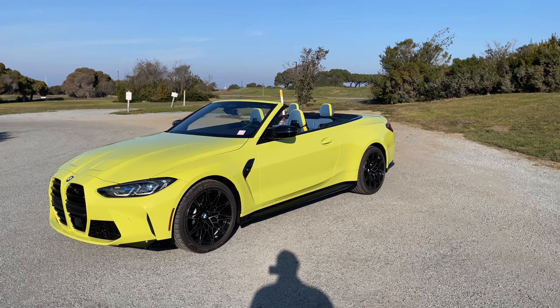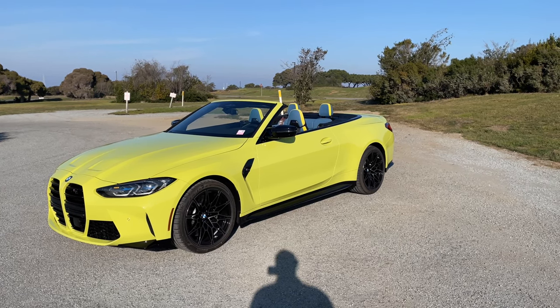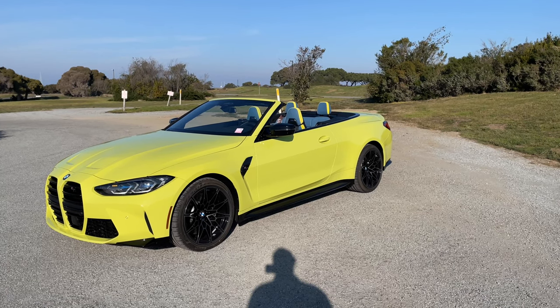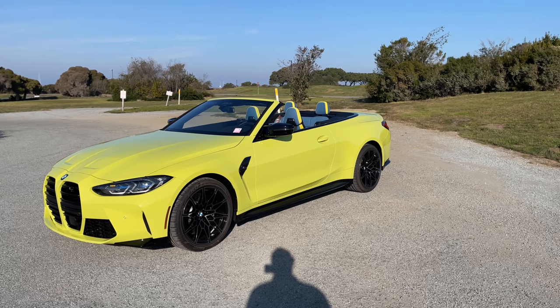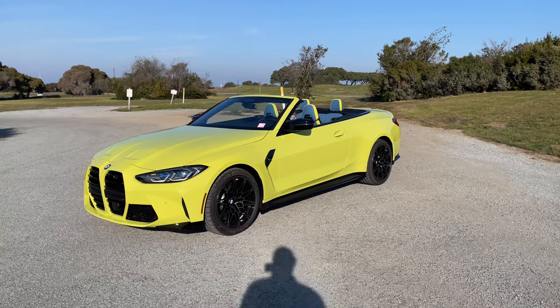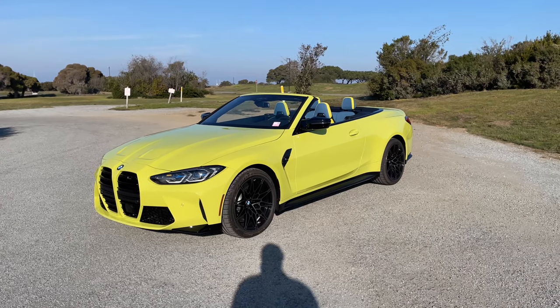Sao Paulo Yellow is the launch color at least for the M4. I believe the launch press car was Frozen Portimao Blue with Silverstone interior and carbon bucket seats. This one has the Jasparina Blue interior.